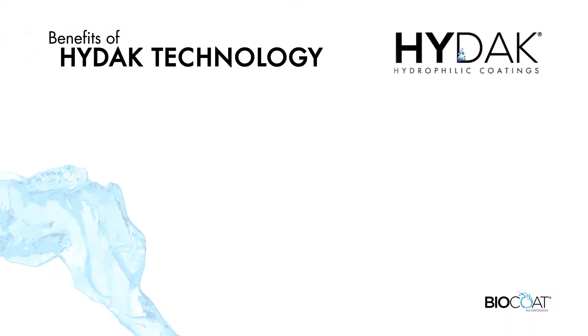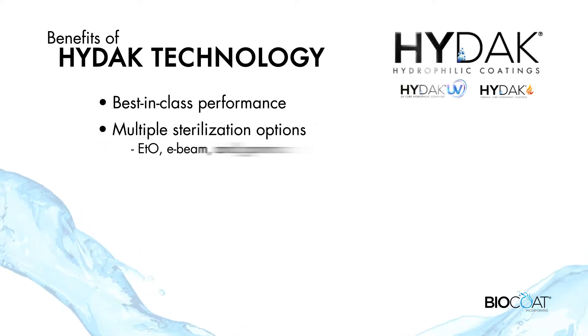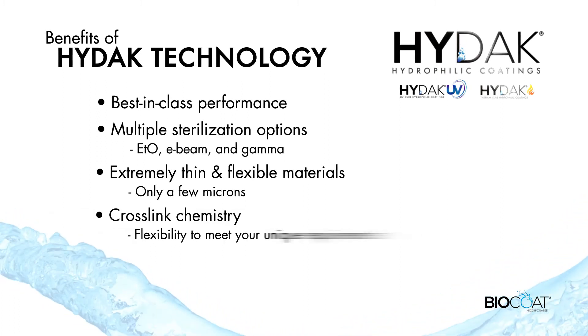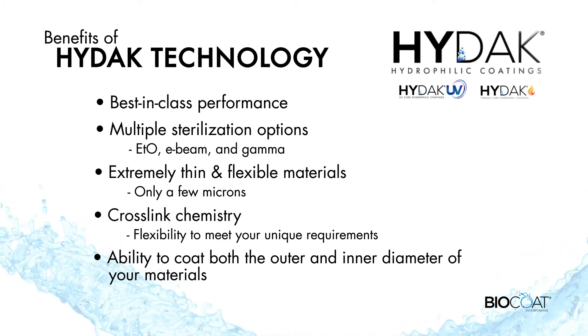The benefits of our HIDAC coatings include best-in-class performance, multiple sterilization options, extremely thin and flexible materials, cross-link chemistry, and the ability to coat both the outer and inner diameter of your materials.